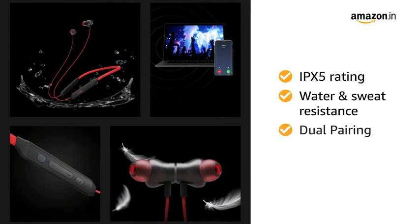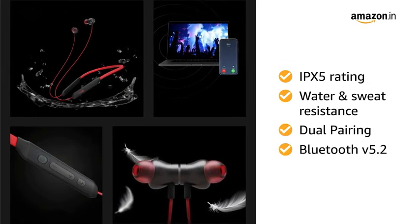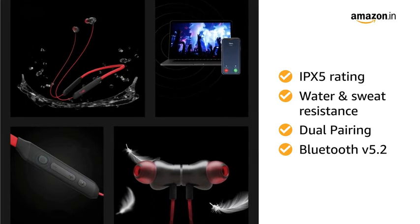With the feature of dual pairing and Bluetooth version 5.2, you can be rest assured to enjoy a purely wireless auditory blitz.